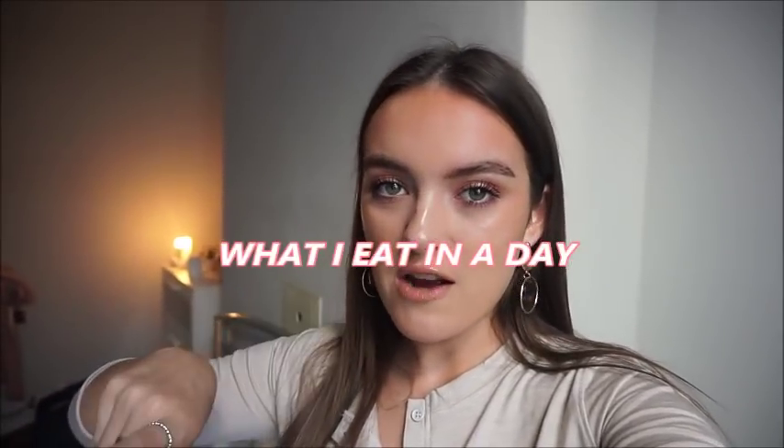Hi guys, welcome to the video. I'm going to do a what I eat in a day today. Excuse the nail — I need to glue that back on really badly, that's embarrassing. There's one missing there as well. I've already had breakfast, which I filmed, so I'll put that footage in after I've spoken. But yes, I hope you enjoy it.